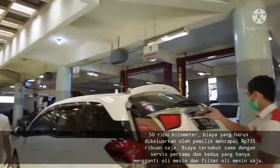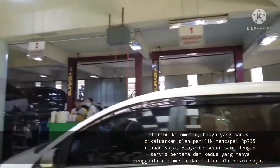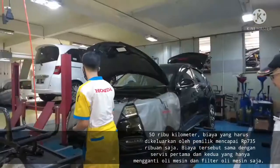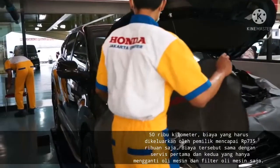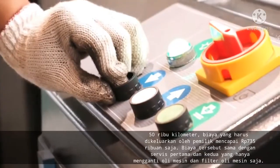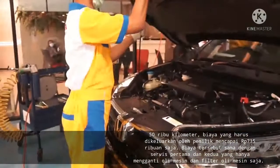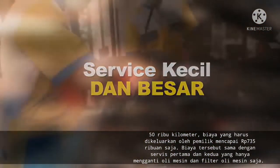Pada saat memasuki jarak tempuh 50.000 km, biaya yang harus dikeluarkan oleh pemilik mencapai 735 ribu rupiah saja. Biaya tersebut sama dengan servis pertama dan kedua yang hanya mengganti oli mesin dan filter oli mesin saja. Perlu dicatat juga, ini merupakan batas terakhir kali Honda memberikan gratis biaya jasa pada setiap kali melakukan servis di bengkel resmi.